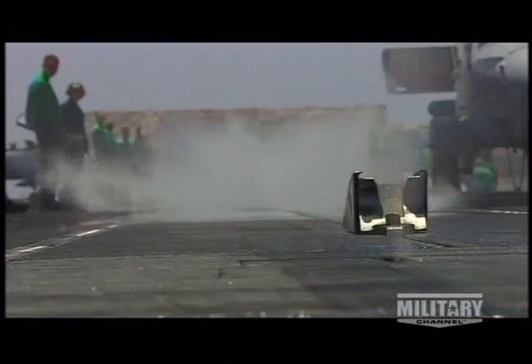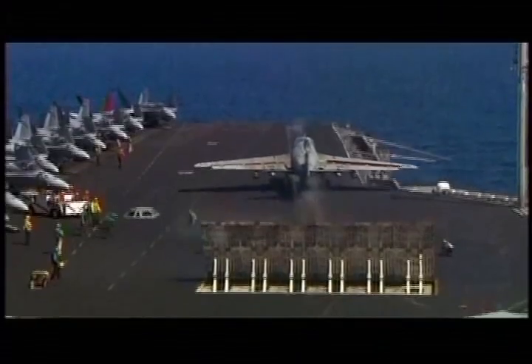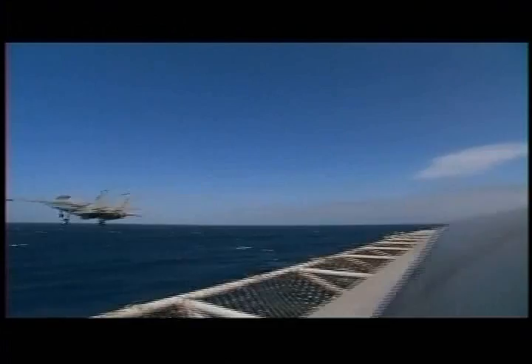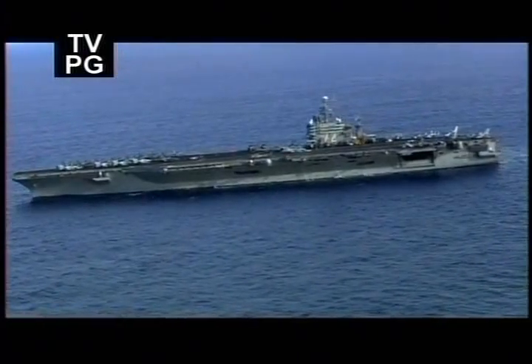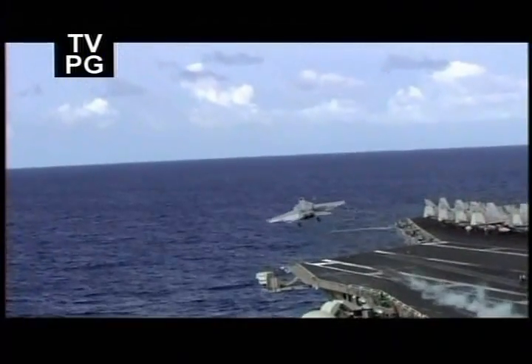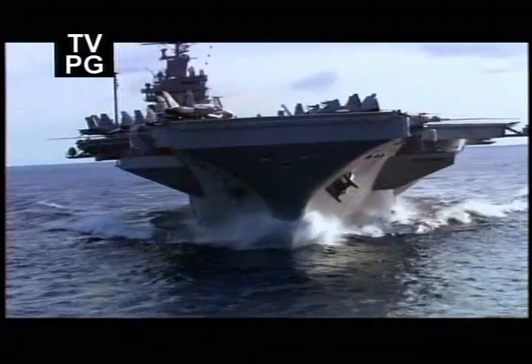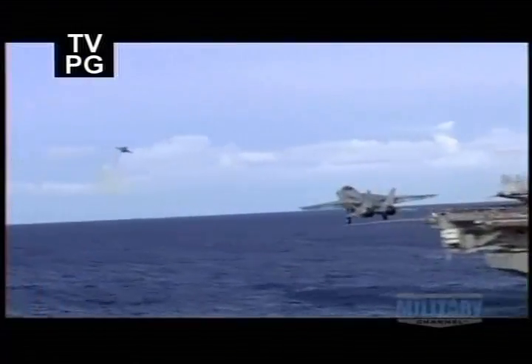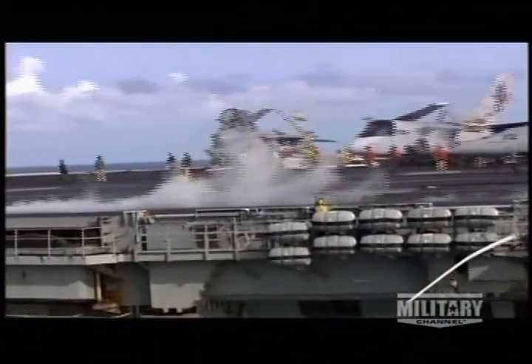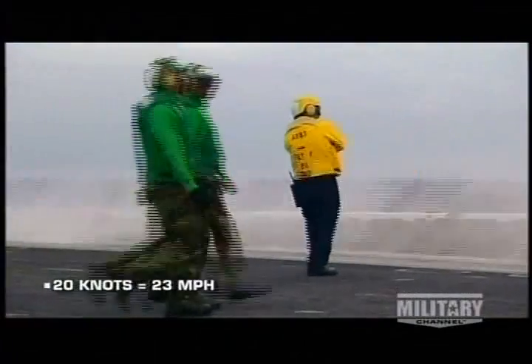But shuttles alone can't get jets aloft — warplanes need more wind under their wings than catapults provide. An aircraft carrier launches planes by combining catapult power with lift created by turning into the wind. Nimitz-class carriers are fast enough to hurl jets airborne in a dead calm, using their speed to develop artificial headwinds of more than 20 knots.